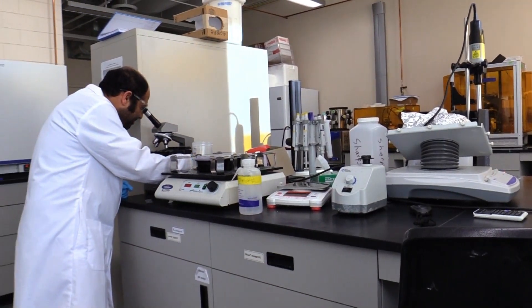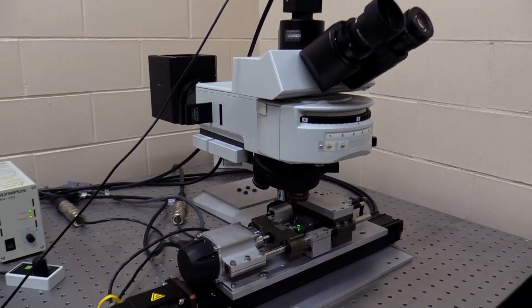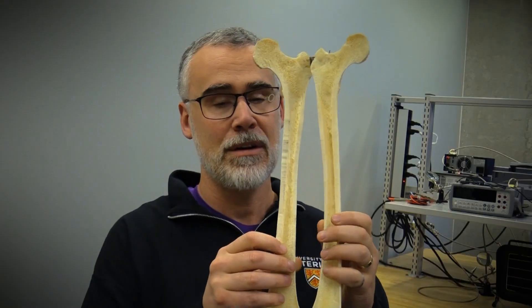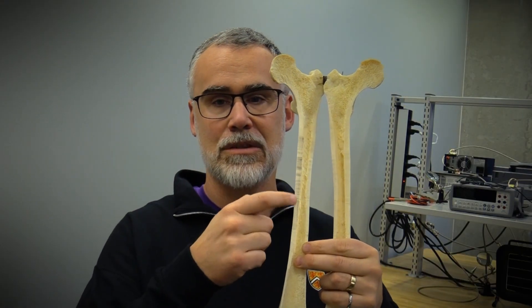We have a couple of really exciting projects in the lab. One of them has to do with cortical bone, which is the thick shell of the femur — so we're dealing with the fracture of the dense cortical shell in long bones.